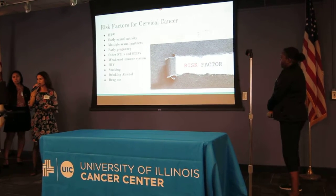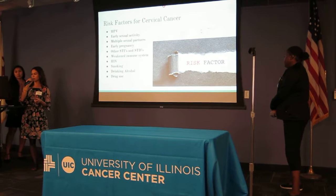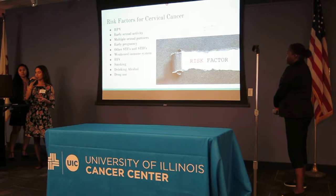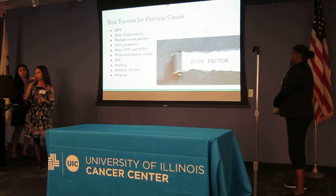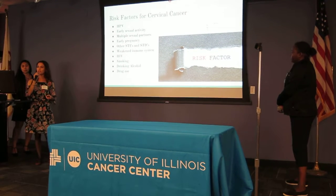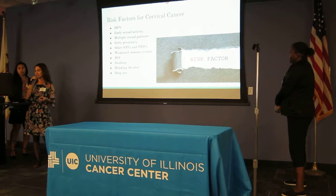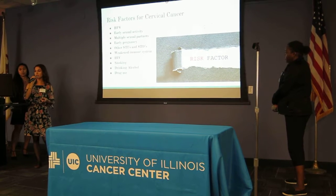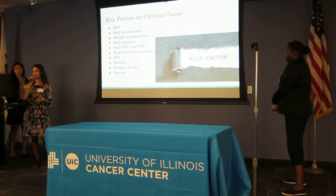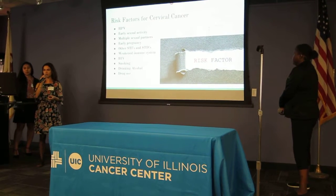The risk factors for cervical cancer: the highest risk factor is the HPV virus. Some additional risk factors are engaging in early sexual activity, having multiple sexual partners, early pregnancy, other STIs and STDs, having a weakened immune system — which often occurs when a person has HIV — smoking, alcohol use, and drug use.